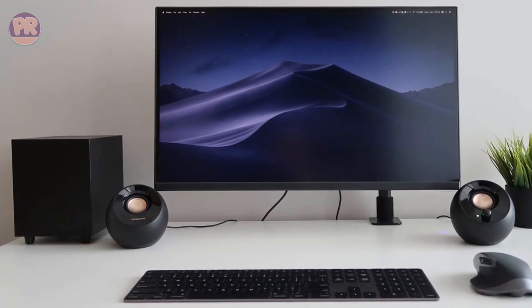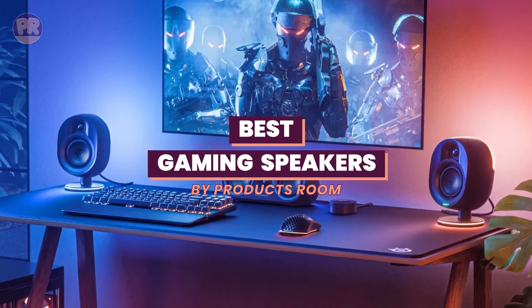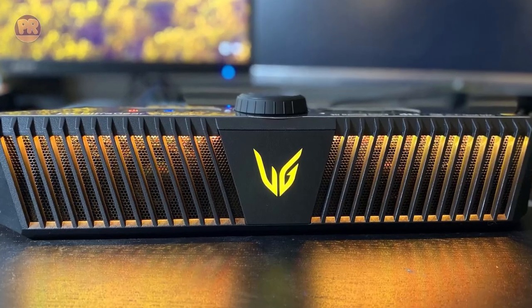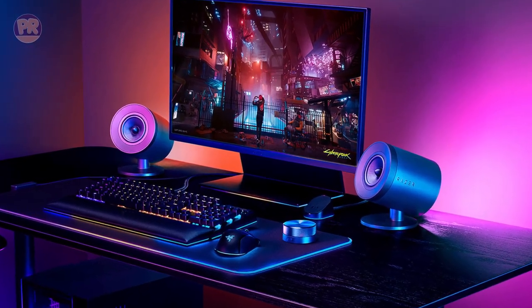What's up guys, welcome to Products Room. Choosing the best gaming speaker can be confusing, especially with so many options available in the market. Luckily, to help you find the right gaming speaker for your needs, we've done the homework for you and compiled a list of some of the best gaming speakers for PC you can buy right now. So be sure to stay till the end so you don't miss anything.